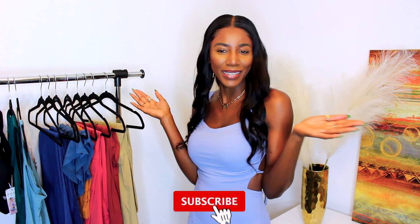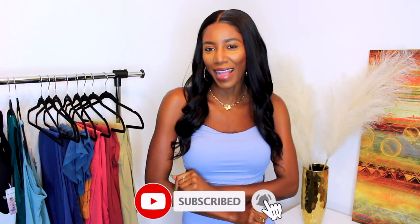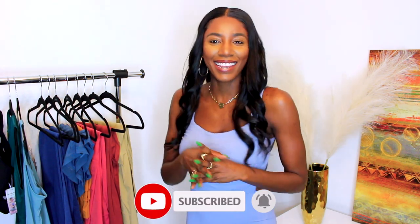Hey guys, welcome back to another video. If you are new here, hello, I'm Sabrina. Welcome to my channel, Simply Sabrina. There's nothing simple about me, but I'm just simply me and that's all I can be. Welcome back — I hope you are subscribed. So today we're here with another haul from Halara. Hopefully you've checked out my previous haul for them — I absolutely love them. Super huge thank you to Halara for sponsoring today's video.